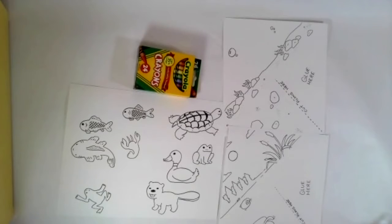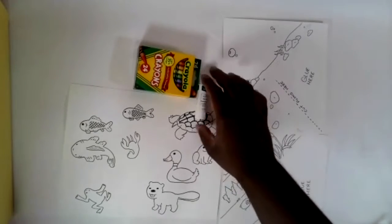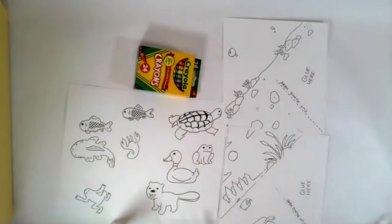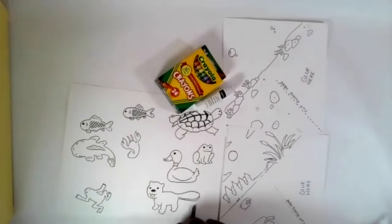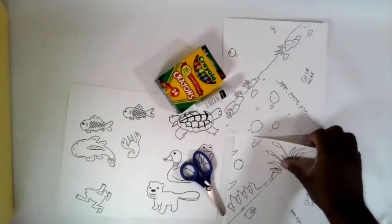For the background, the only thing you need to do is make sure you have a square piece of paper so that when we cut it and make it into the triangle, all the sides are even. I just took a regular 8.5 by 11 sheet of paper and trimmed it down so that it was 8.5 by 8.5. I also included some crayons and a glue stick in the kit, but you will need to provide your own scissors so we can cut everything out at the end.